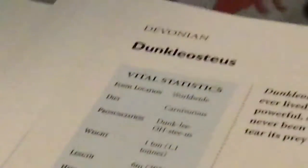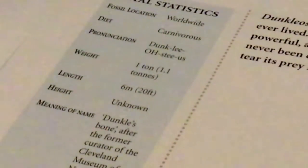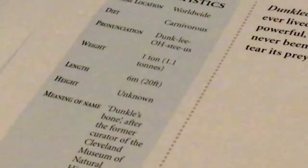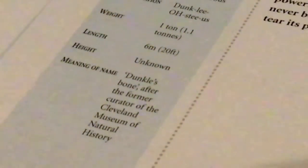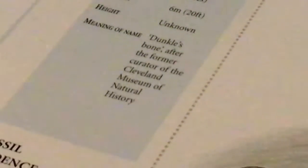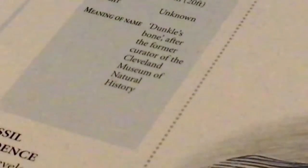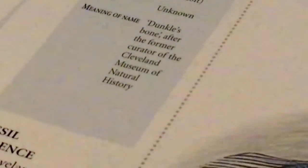Dunkleosteus. I'm so sorry about that. Fossil location: worldwide. Diet: carnivorous. Weight: one ton, 1.1 tonnes. Size: six meters, twenty feet. Oh my gosh. The meaning of the name: Dunkle of the bone, after the former curator of the Cleveland Museum of Natural History.